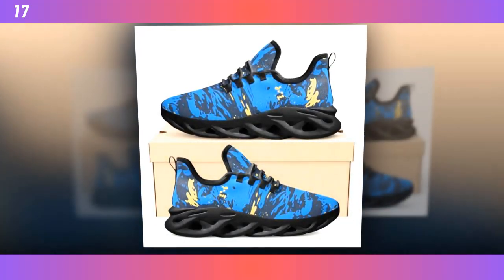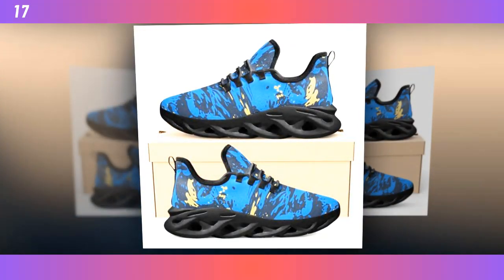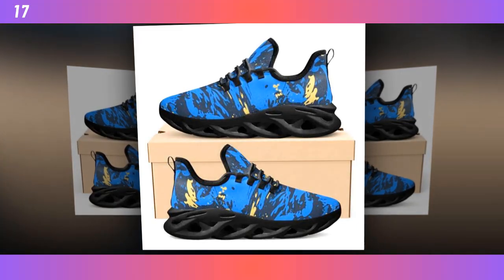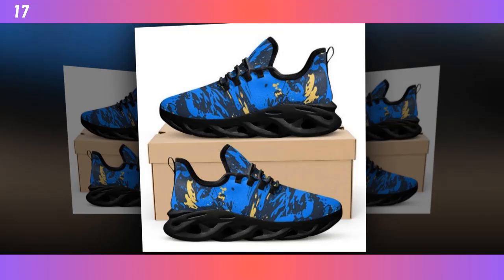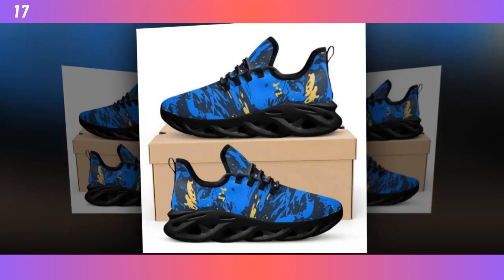These shoes are not just about comfort, they're a style statement. The Wave Design sole is incredibly popular right now, and it's easy to see why. It not only looks cool, but also provides excellent cushioning and support. Perfect for those long hours on your feet.